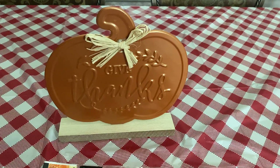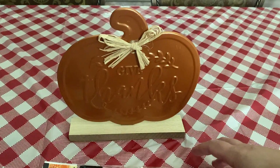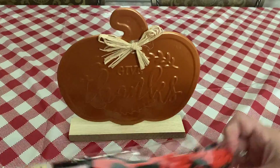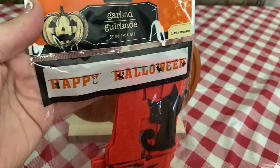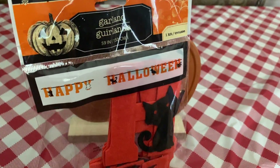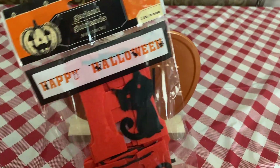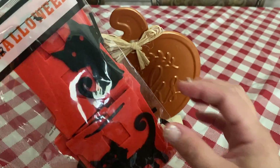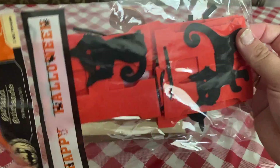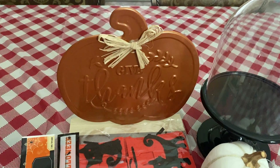I'm probably not going to put that out until closer to Thanksgiving, just because it says 'Give Thanks' on it — I felt like it was more of a Thanksgiving piece. And then the last thing I got was this garland from Dollar Tree. It just says 'Happy Halloween' on it. I had another one like this last year and it held up pretty well. They hold up pretty good because they're made of that thicker material.